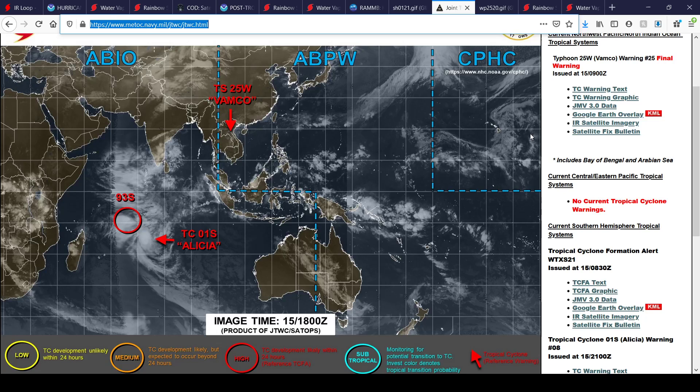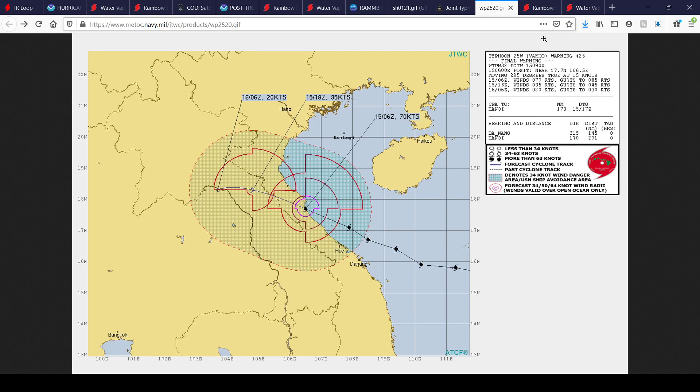Here's the wide view of the Joint Typhoon Warning Center outlook. You can see Tropical Cyclone 01S, also known as Alicia, and Invest 93S, which has a high chance of formation into our next potential tropical depression in the southwestern Indian Ocean. Tropical Storm Vamco has pretty much dissipated over Vietnam and is no longer much of a threat; if it still is, it should be going away very soon.